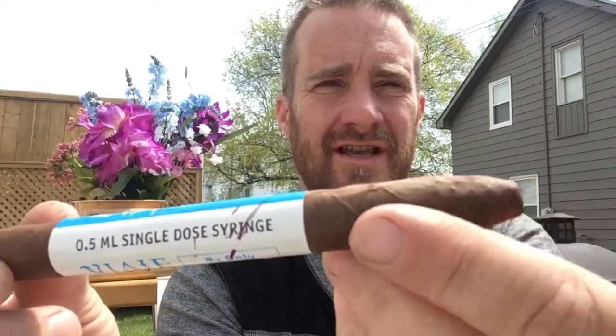As far as I know it's a Nicaraguan Puro. It's got a really cool band — looks like a syringe to give you an antidote from the zombie apocalypse. It's got a little barcode on it as well. It is a perfecto shape, I think around six to six and a half inches long by 44 ring gauge. The smell on it is just beautiful — a maple brown sugar smell with maybe a little bit of a wood smell along with that.